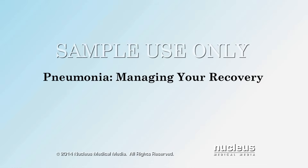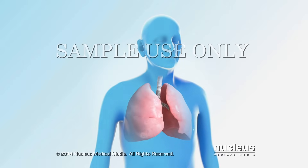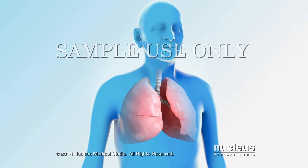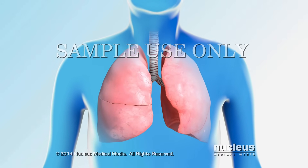This video will help you understand pneumonia and how to manage your recovery. If you have recently been in the hospital with pneumonia, it's important to understand how to recover properly when you return home.